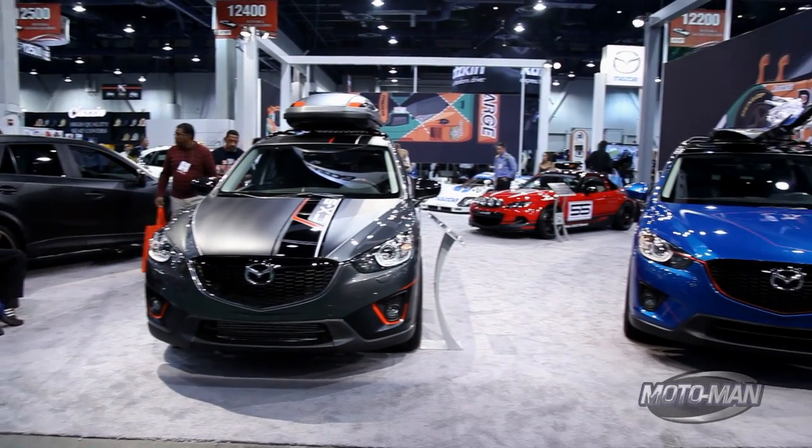Now that we've got the whips part taken care of, let's go wheels up to Vegas and check out the other thing that SEMA is famous for.